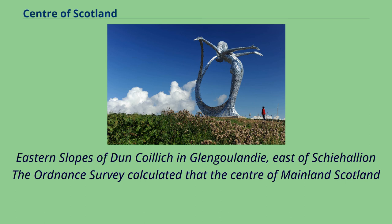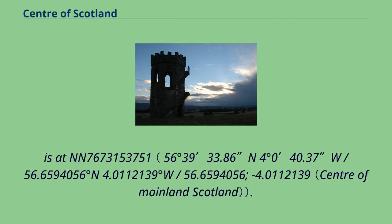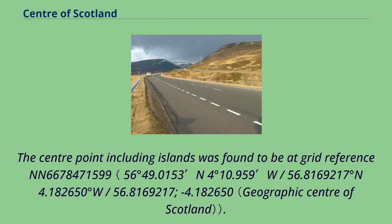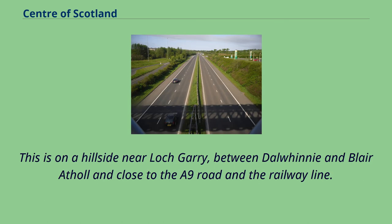The Ordnance Survey calculated that the centre of mainland Scotland is at grid reference NN 767315 3751, on the eastern slopes of Schiehallion and Glen Gualann, east of Schiehallion. This point is 5 kilometres east of the mountain of Schiehallion, which is sometimes claimed to be at the centre of Scotland. The centre point including islands was found to be at grid reference NN 667847 1599, on a hillside near Loch Garry, between Dalwinie and Blair Atholl, close to the A9 road and the railway line.